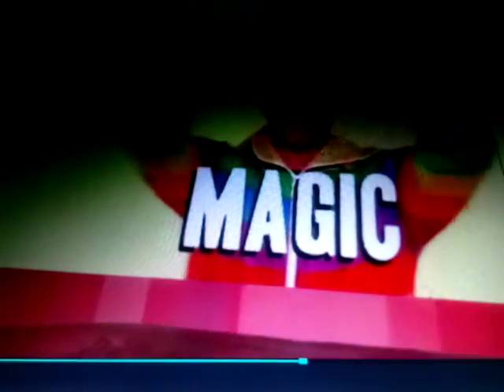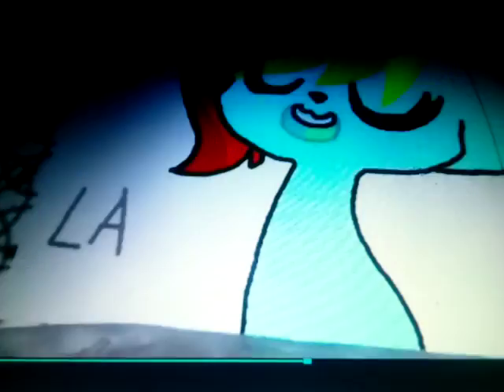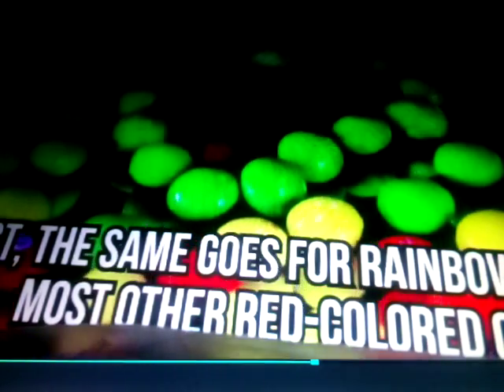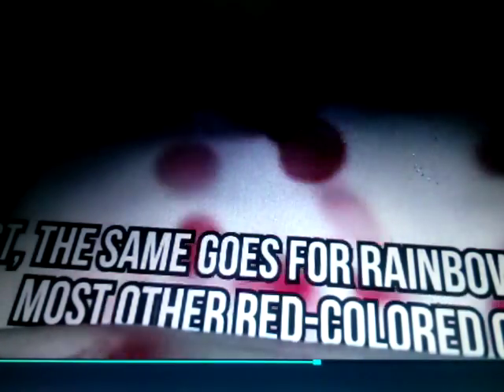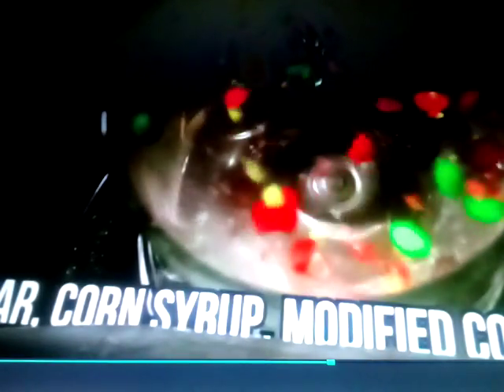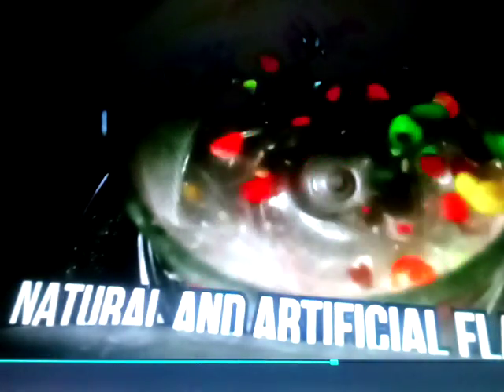Skittles. 'Taste the rainbow' is the famous slogan of these colorful sugary treats. Well, you're actually tasting more than just a rainbow if you taste a red Skittle. The same goes for rainbow Mentos and most other red colored candies. This terrible ingredient was even found in Starbucks Strawberry Frappuccino, but Starbucks admitted it was so gross that they stopped adding it to that drink. Skittles are made by combining sugar, corn syrup, modified cornstarch, natural and artificial flavors, coloring, dextrin, and many other ingredients. But there's one disgusting ingredient in this rainbow candy that people tend to ignore.